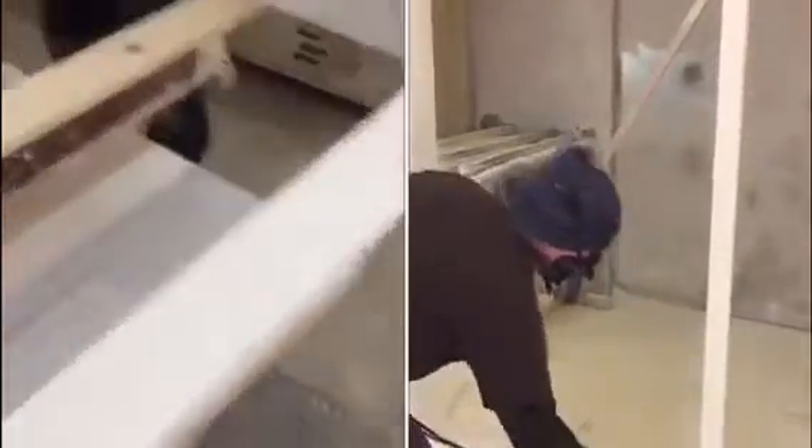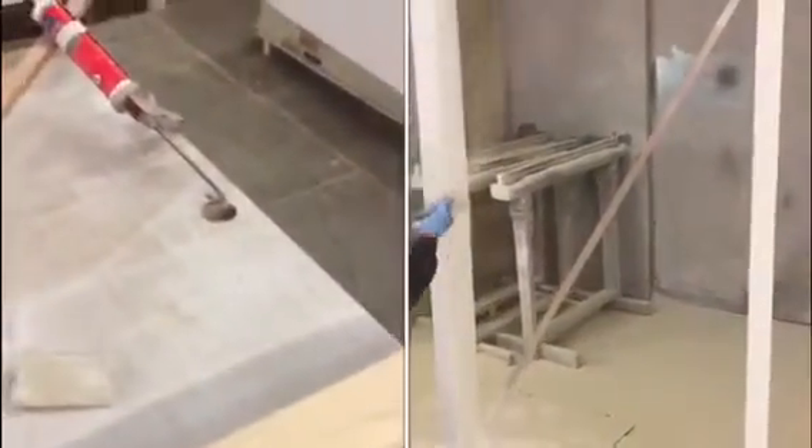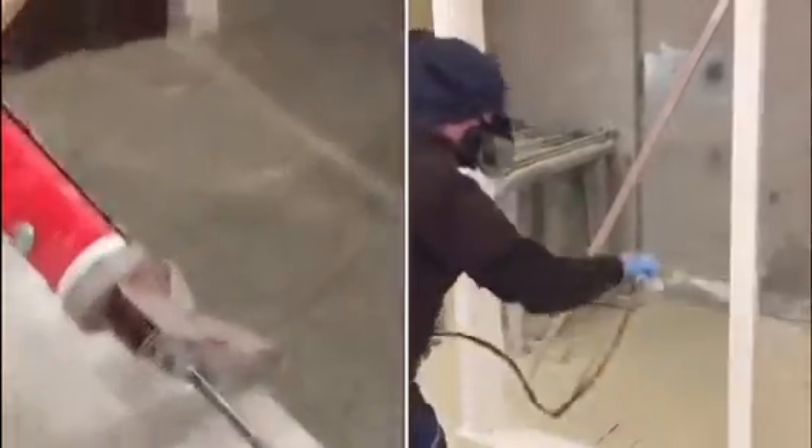Depending on the stage of your project, we will arrange for an onsite HiGuard checklist to ensure our future flawless installation. At this point, we schedule your installation date. Having your carpet installed prior to our arrival is critical to our success, to ensure no scuffs and no scratches to your final project.